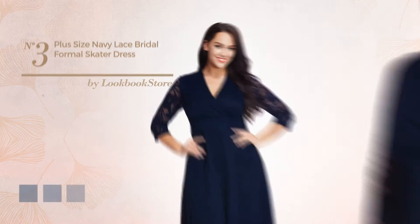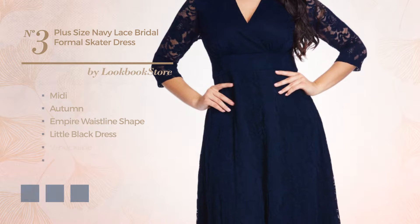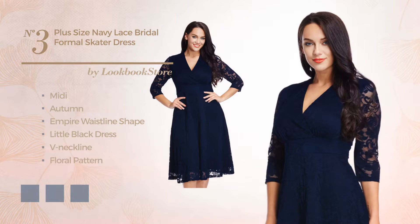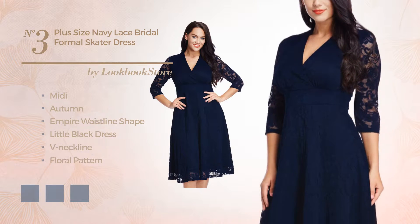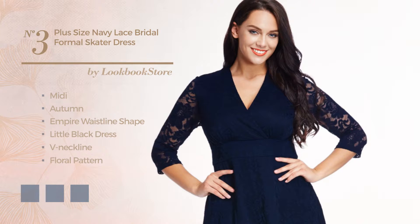Number 3: a feminine midi autumn empire waistline little black dress, featuring a V neckline with a floral pattern, as well as a fitted bodice, side zipper, and a partially lined inner layer, produced with loose fabric, embellished with lace. Available in 9 color variations, for example apricot, jet black, and coral.